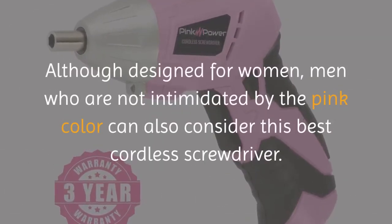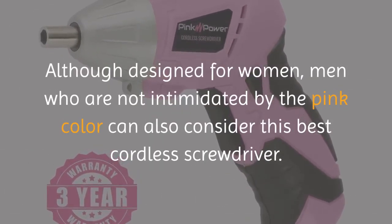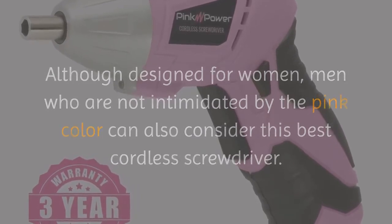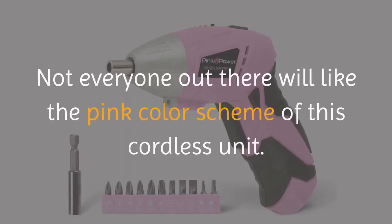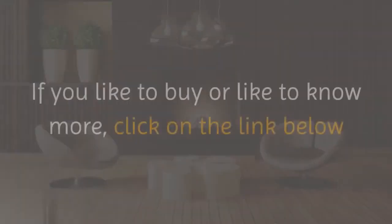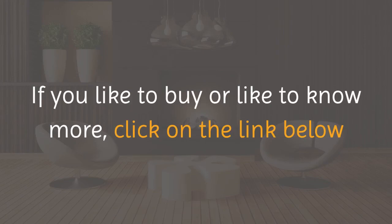Although designed for women, men who are not intimidated by the pink color can also consider this best cordless screwdriver. Cons: Not everyone will like the pink color scheme of this cordless unit. If you'd like to buy or know more, click on the link below.